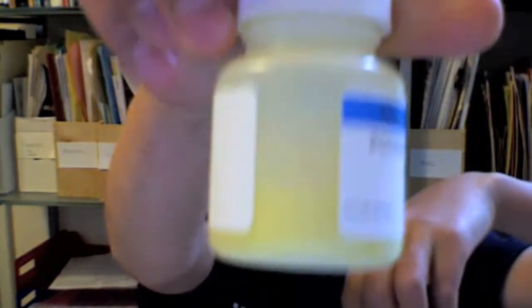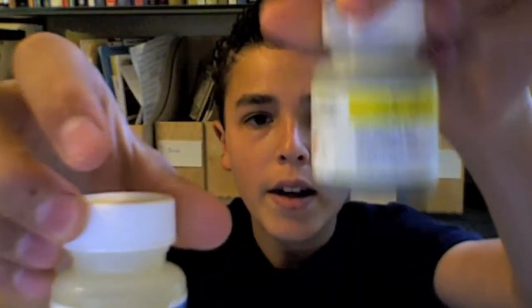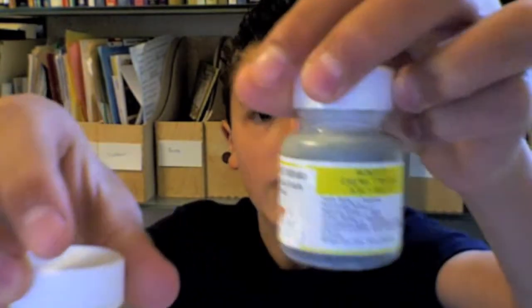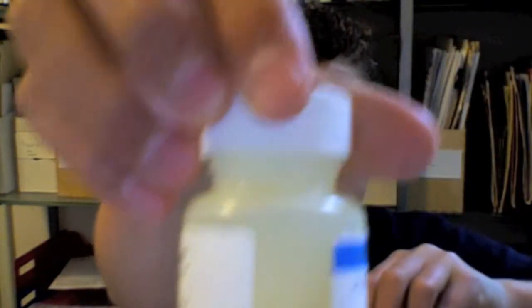These chromium salts are typically pretty carcinogenic. This one is more carcinogenic than this one because, if you notice, this is potassium chromate and this is chromium nitrate. In the case of chromium nitrate, chromium is in the cationic state, and in the case of potassium chromate, chromium is in the anionic state along with some oxygen. Chromium is typically more carcinogenic in the anionic state, especially if it's covalently bonded to more oxygen.